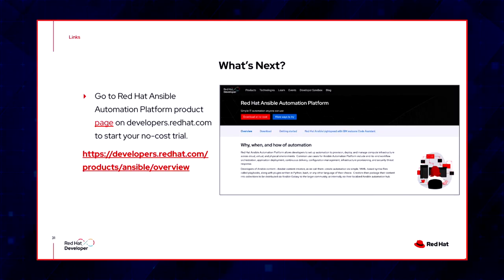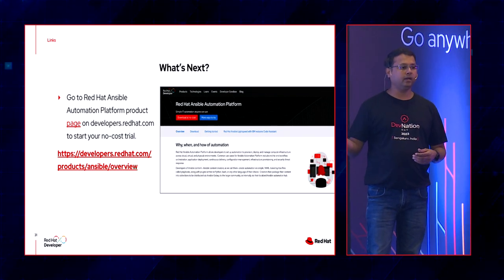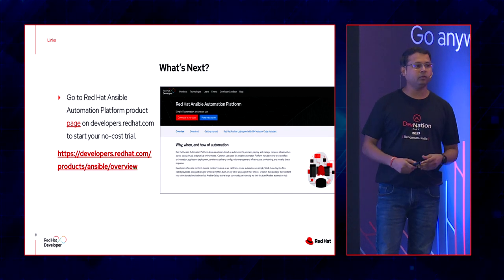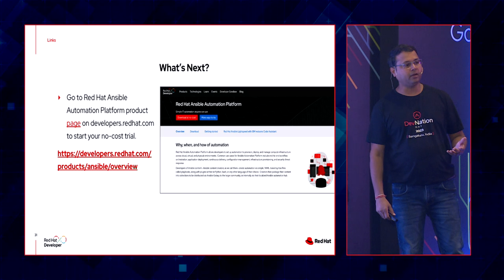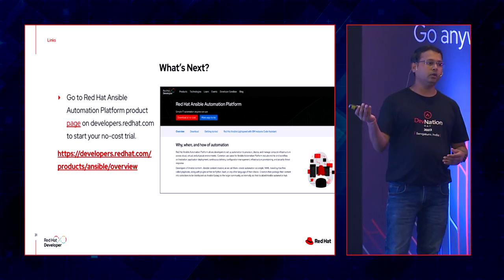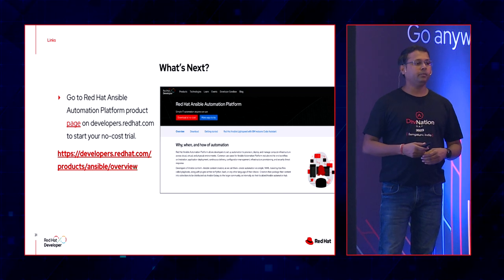To get access to Lightspeed, go to developers.redhat.com, find Ansible under products, and start your Developer for Infrastructure subscription — you'll get a step-by-step guide to start using it today. No enterprise license is required. If your organization already uses Ansible Automation Platform, reach out to your admins as it can be enabled via paid versions as well.